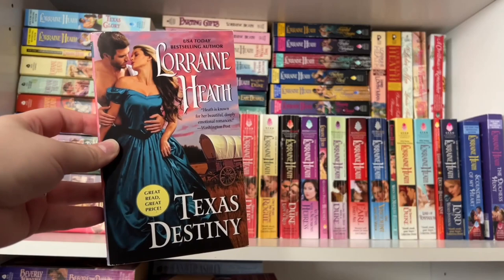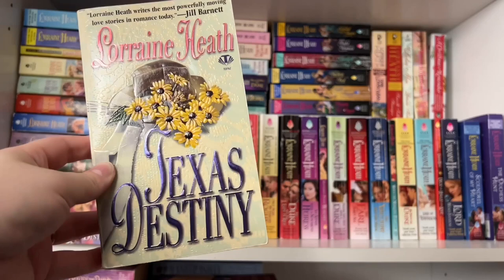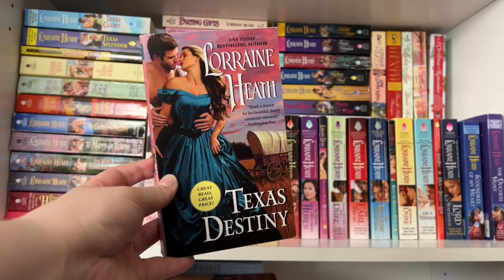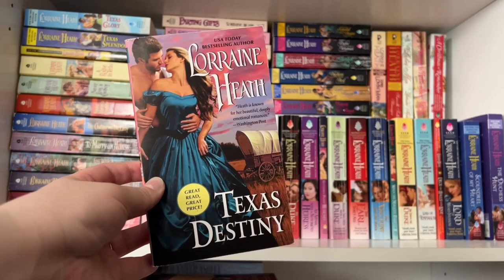Book one is Texas Destiny. This is a reprint but I love the art and the couple on this cover. Here is the original copy — you can see the shiny raised embossed lettering, so it is a first edition. The Texas series follows the Lee family, three brothers all named after Texas cities: Austin, Houston, and Dallas. Each of the brothers gets their own book.